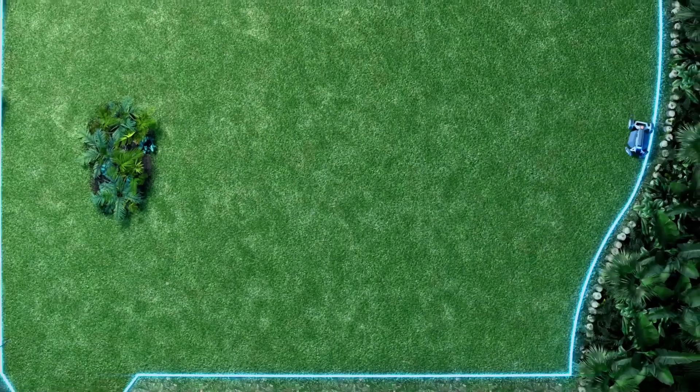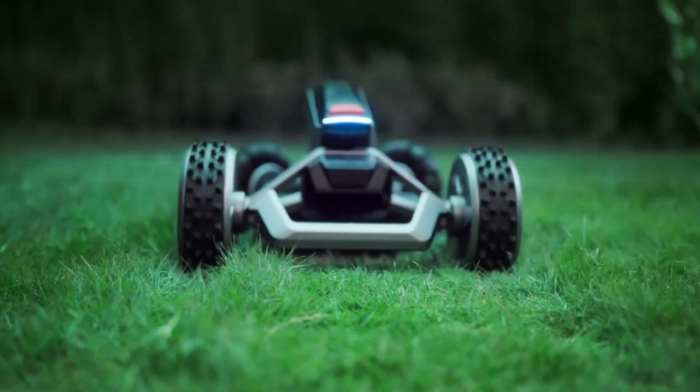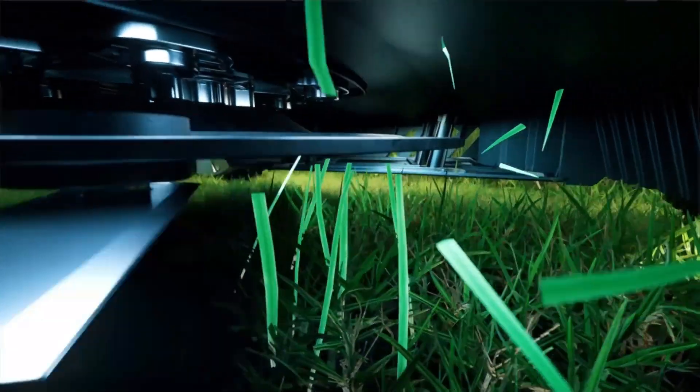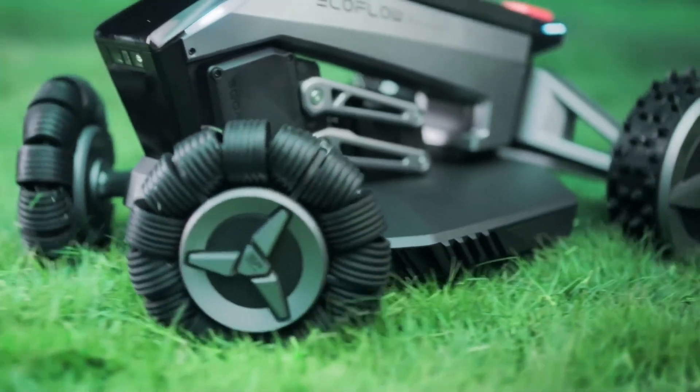The EcoFlow Blade is said to be able to mow and sweep an area of up to 300 square meters per hour. In terms of cutting height, it supports between 20 millimeters and 76 millimeters.